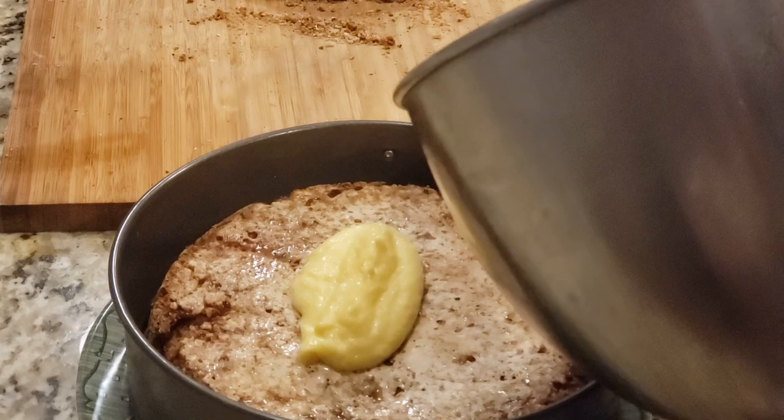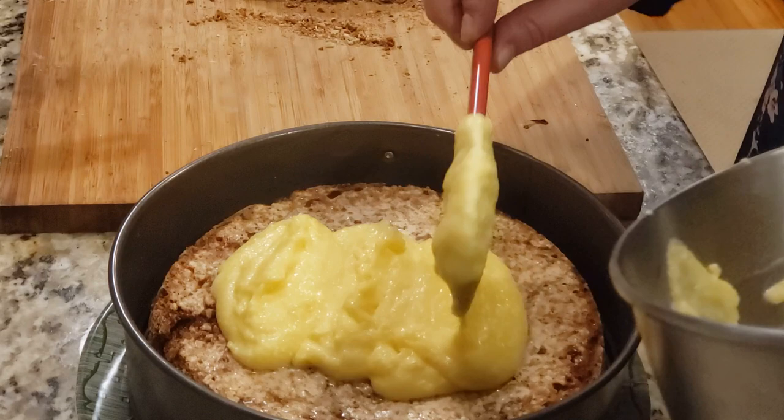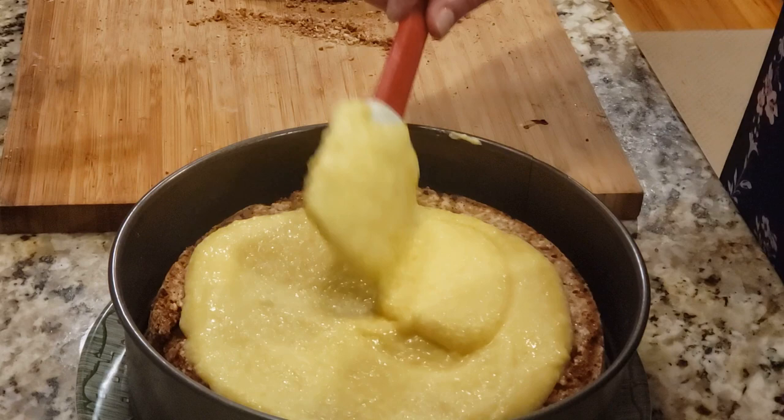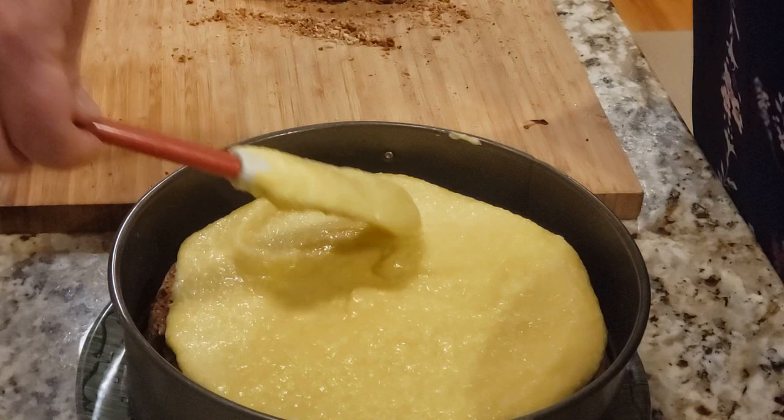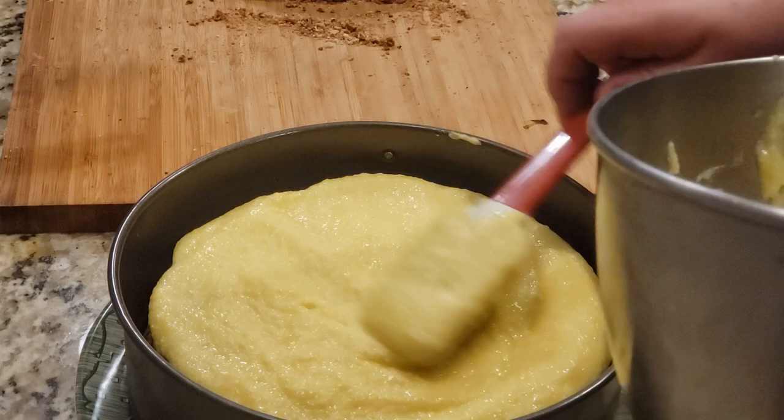Now it's time for the cream. I'm being very generous because some of it will ooze out on the sides — I'm putting a heavy layer of cream all around. It's okay if it oozes out; we'll be adding more on the sides as well. Look how beautiful!